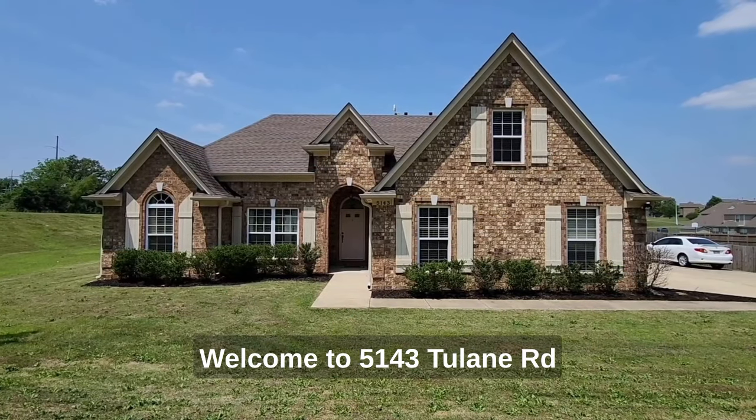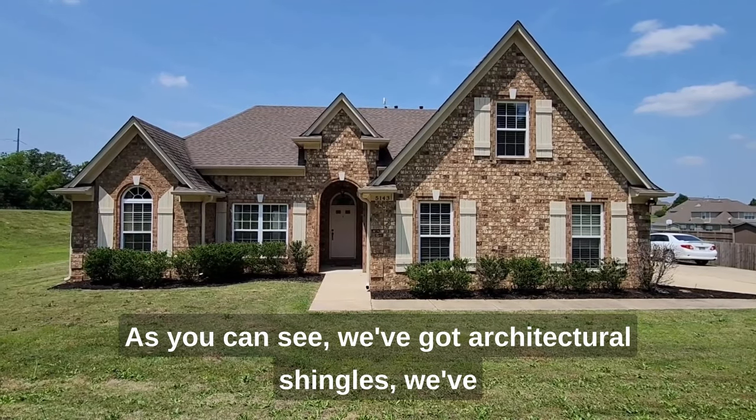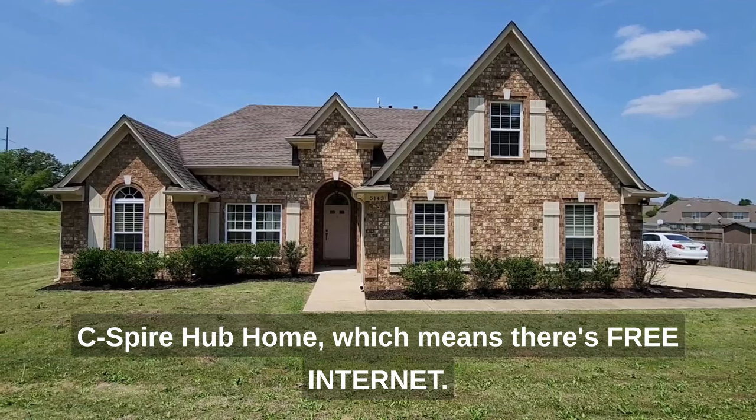Welcome to 5143 Tulane Road in Horn Lake, Mississippi. As you can see, we've got architectural shingles, gutters, nice landscaping, and we are also a C Spire hub home, which means there's free internet.